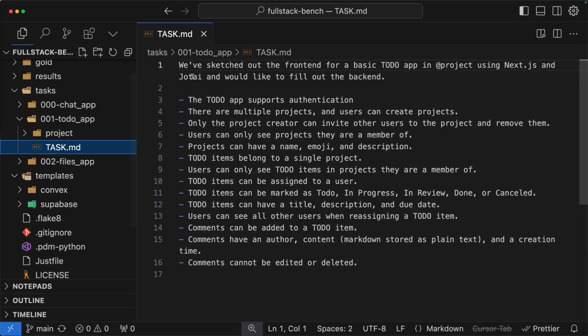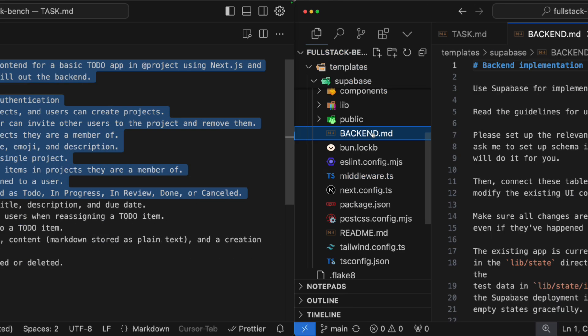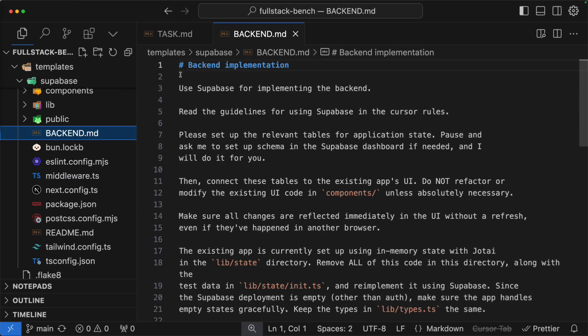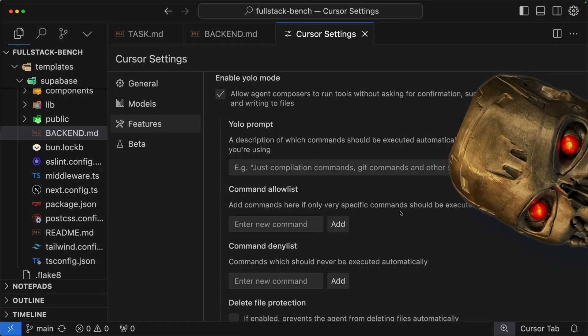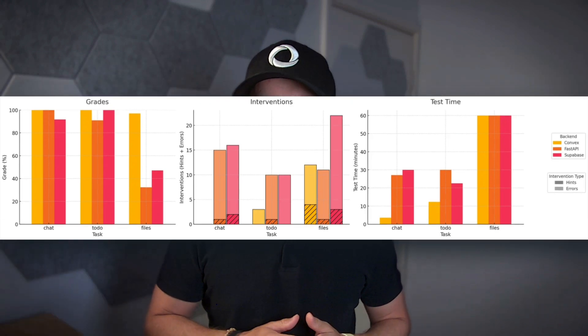After setting up a task with a particular back-end, we fed the task's prompt concatenated with a back-end-specific prompt to Cursor Composer in agent mode — with YOLO mode and all YOLO options turned on. We start a timer and let it rip. Along the way, we count the number of human interventions and terminate when the model has stopped making progress or hits a deadline.